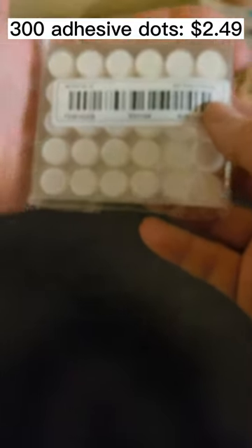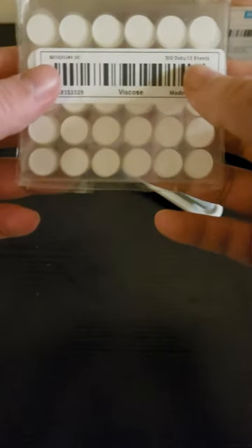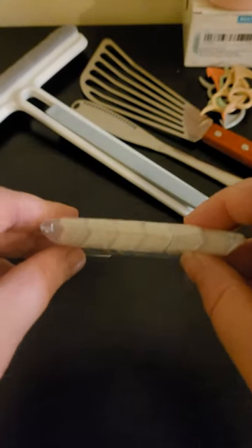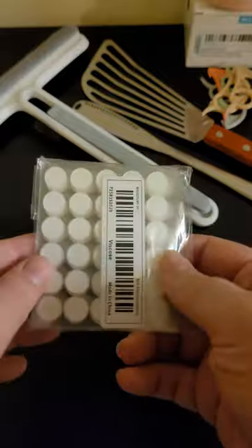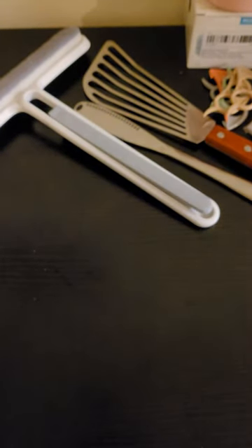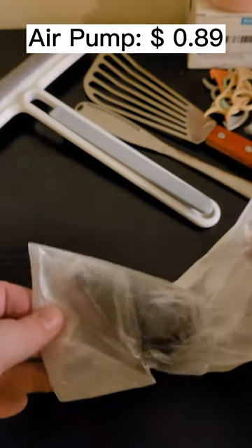These are little glue dots — double-sided adhesive stickers. I got them for sticking things to bookcases and stuff. They were $2.49 and you get 300 of them. For a little over $2.50 you get 300 of those little things — that's a good deal. They're kind of hard to find at actual stores.